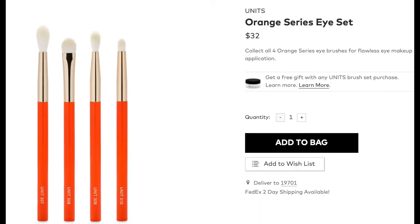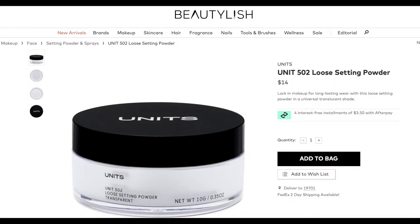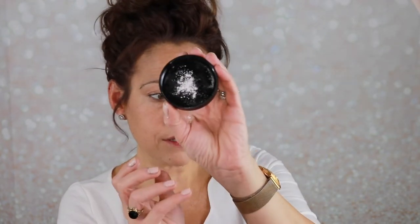We are starting with the eyes — my eyebrows are already done. The first item I picked up from Beautylish were these brushes from the Units brand. They had a four-pack of brushes at a reasonable price, and I got a free gift with them: the Units setting powder. It's got a net on the inside and seems to be very finely milled.